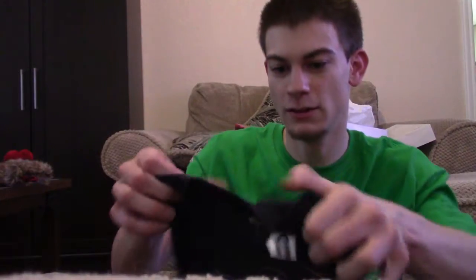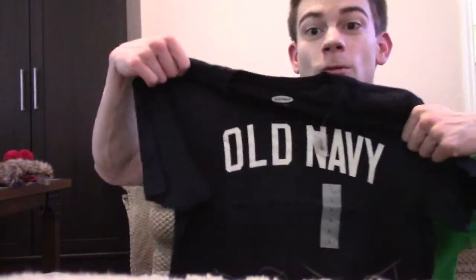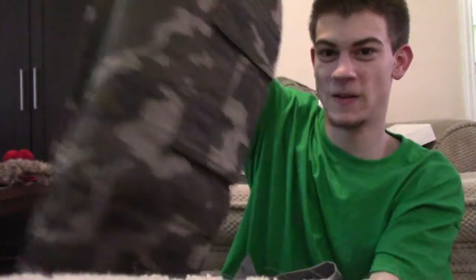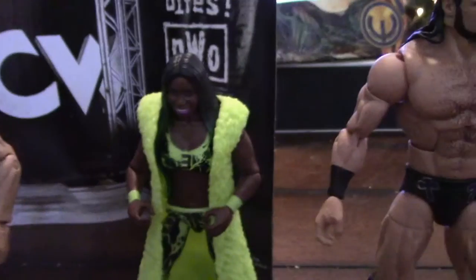Let me show you some clothes that I got for Christmas. Got this shirt that says Old Navy, and I also got a pair of jeans right here, also from Old Navy. Got this little sweatshirt right here, looks pretty nice. Also got this pair of pants with some camo on them — you can't go wrong with camo, am I right?